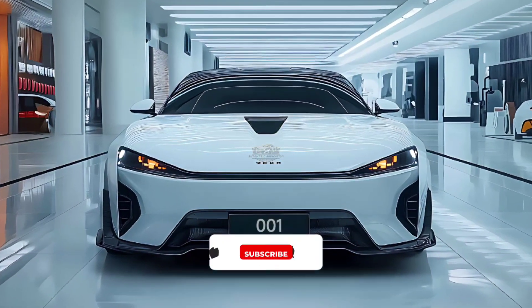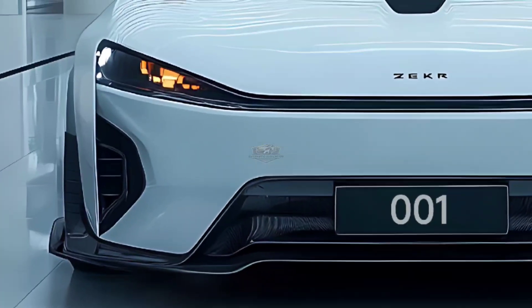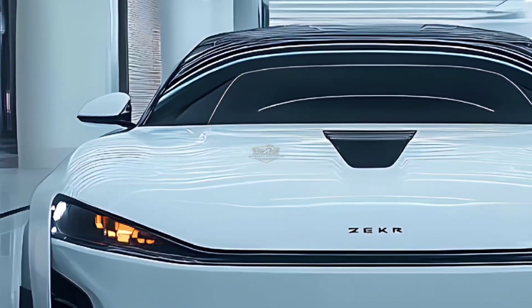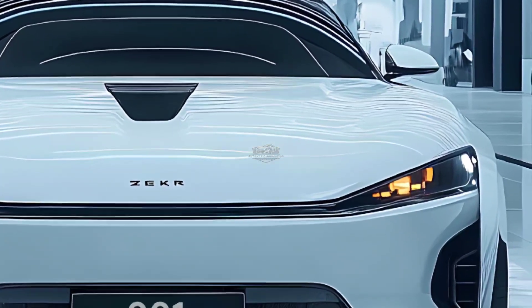Welcome back to Automatic Addiction. The Zeekr 001 has a strong reputation in the worldwide new energy vehicle sector. As Zeekr's most powerful product, the company has given it adequate attention. Faced with a strongly competitive market, the 2025 Zeekr 001 was released again after a half-year hiatus.